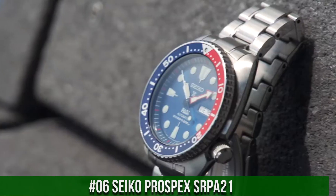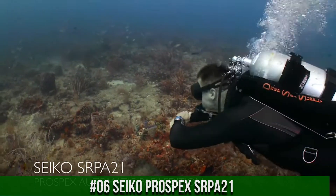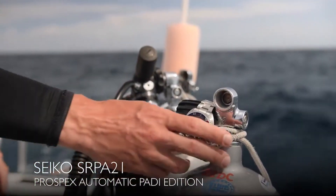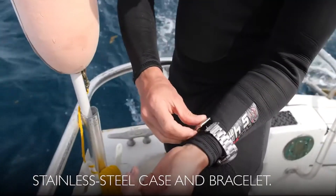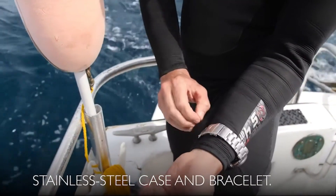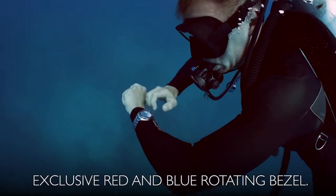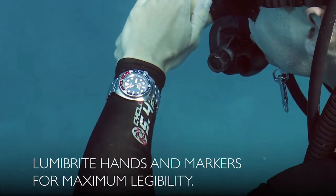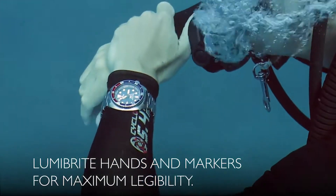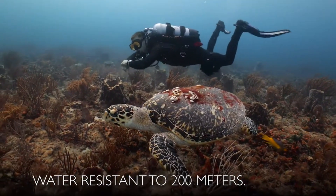Number 6: Seiko Prospex SRPA21. This is a really good watch — solid, well-constructed, with a handsome appearance and adequate size. In one word: excellent. The hacking system for the seconds hand is useful for adjusting time exactly, and the screw-down crown gives you the security of a really waterproof watch. It is a PADI certified watch, meaning it is fully adequate for water sports, including air scuba diving.